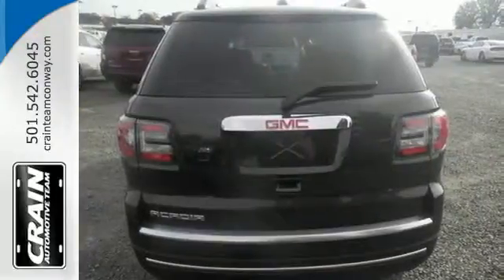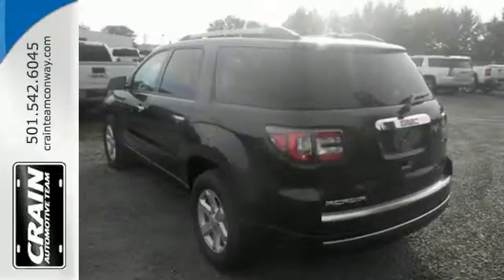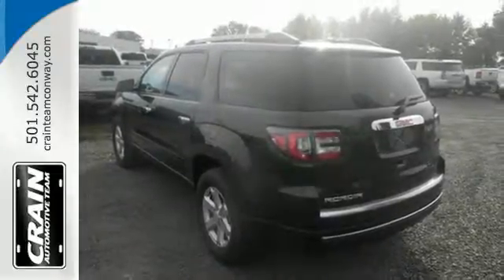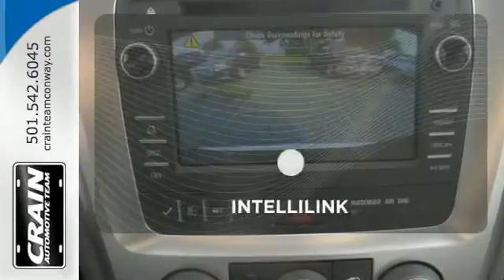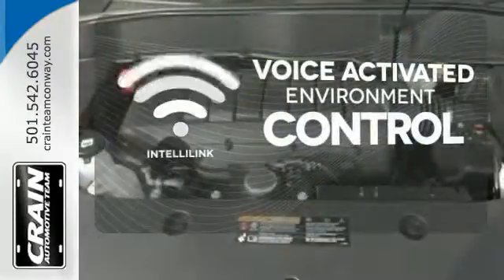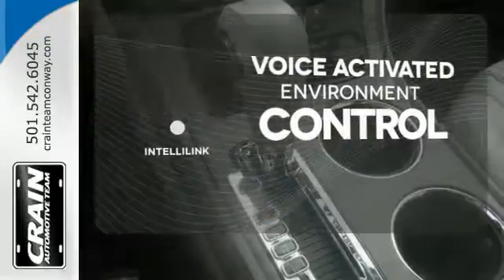Stay safe and connected with OnStar with 4G LTE Wi-Fi hotspot, while the color touchscreen media display, hill hold control, and rear park assist give you extra peace of mind. The IntelliLink system allows you to control your music, hands-free calling, and so much more with just the sound of your voice.